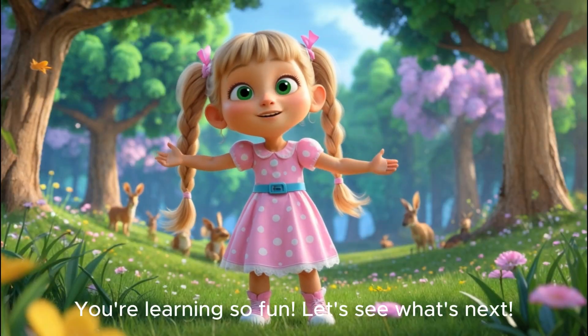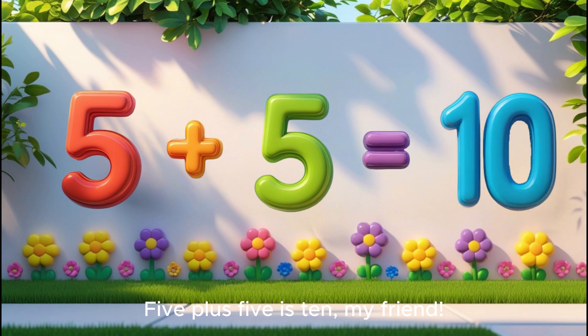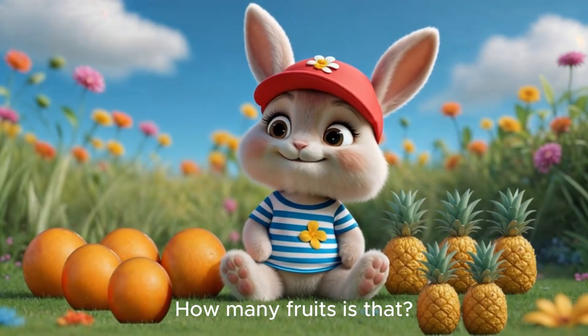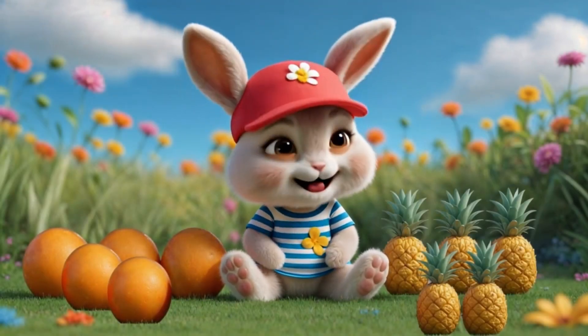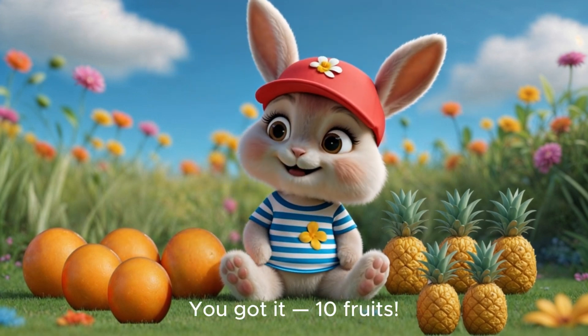You're learning so fast. Let's see what's next. Five plus five is ten, my friend. Five and five, a perfect pair. We have five oranges and five pineapples. How many fruits is that? You got it! Ten fruits!